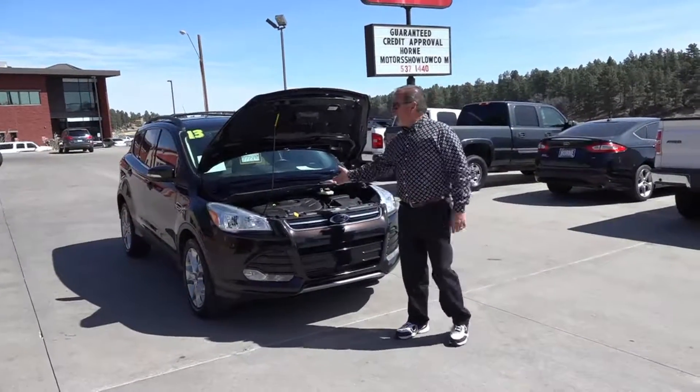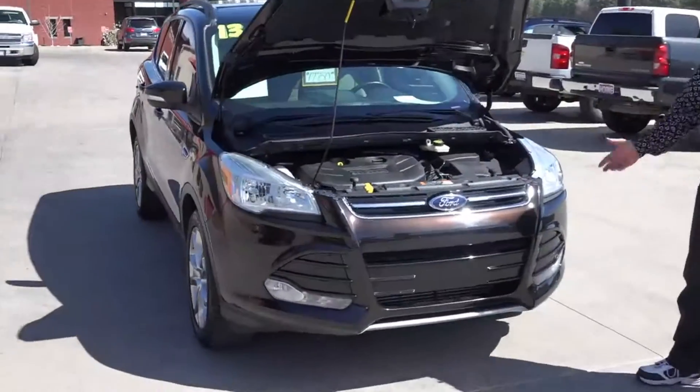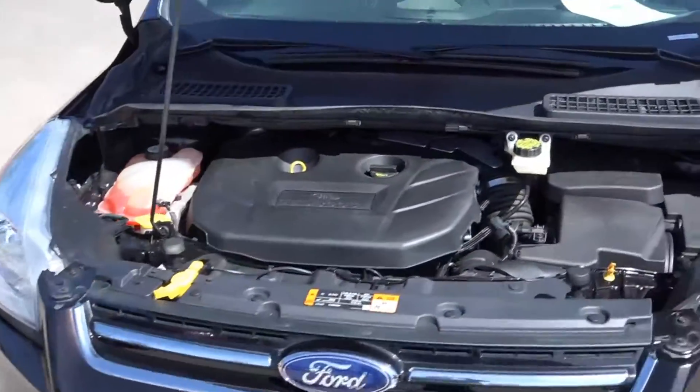Hi guys, welcome to Horn Motors. Today presenting you a 2013 Ford Escape EcoBoost 4-cylinder. You get the mileage plus the performance.